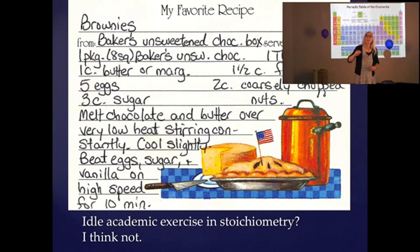I parent young adults at this point. I go into the refrigerator to get eggs to make brownies and open the carton — how many eggs are in there? Maybe two? Maybe one? Nobody told me we were low. Can I make brownies with two eggs? Sure I can. Can I make a full batch with two eggs? No. I can make two-fifths of a batch of brownies. You just did stoichiometry and you didn't even realize it.